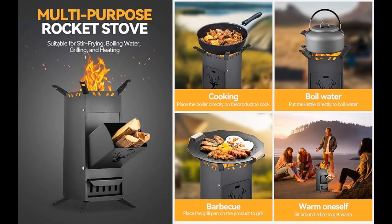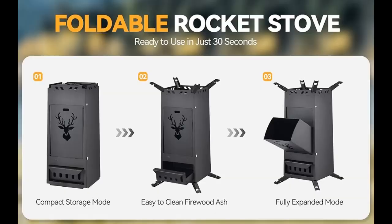Featuring a functional design, our portable stove provides a stable platform for your cooking pot or pan. The large fuel chamber allows for extended burn time and efficient heat transfer, while minimizing smoke emissions for a cleaner cooking environment. Whether you're grilling, simmering, or boiling, our rocket stove delivers consistent performance with every use.